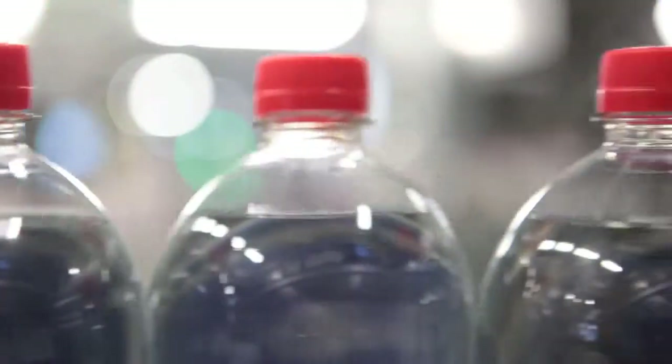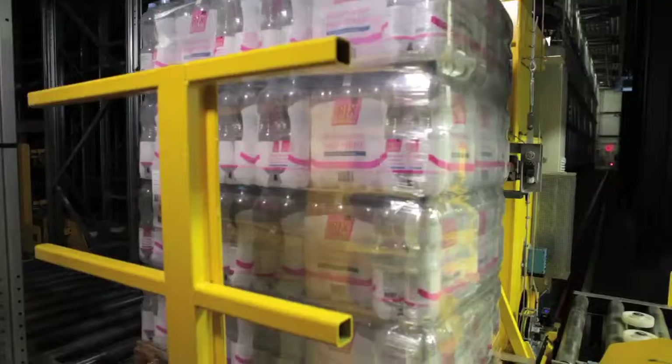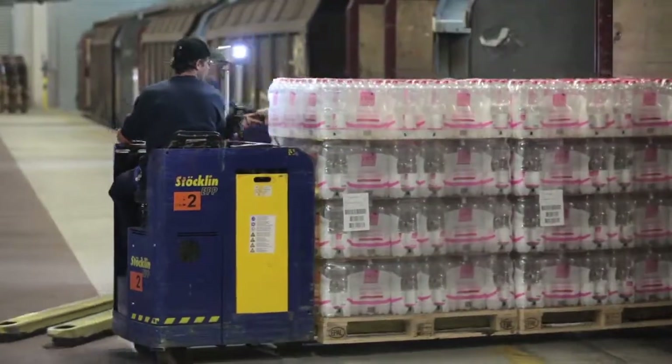From the moment the first bottle is produced, it takes just 12 minutes for a loaded pallet to be put on the freight wagon.